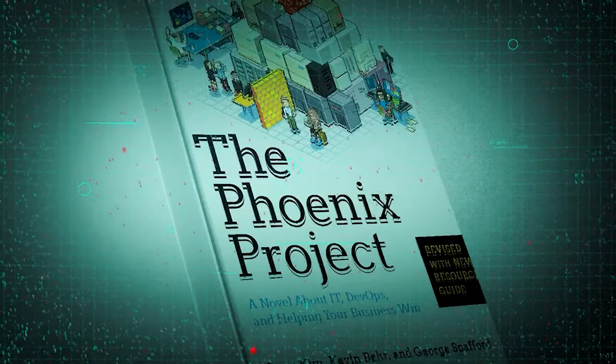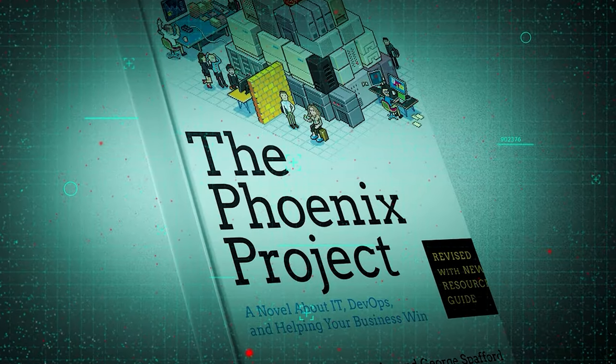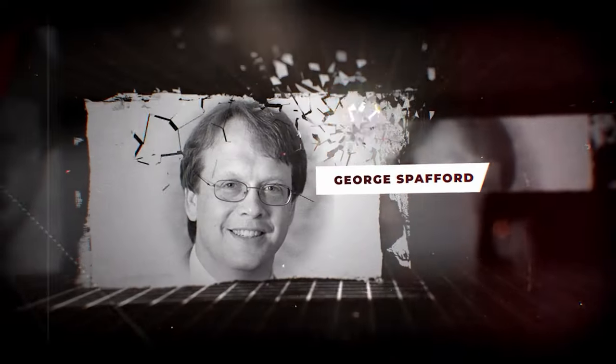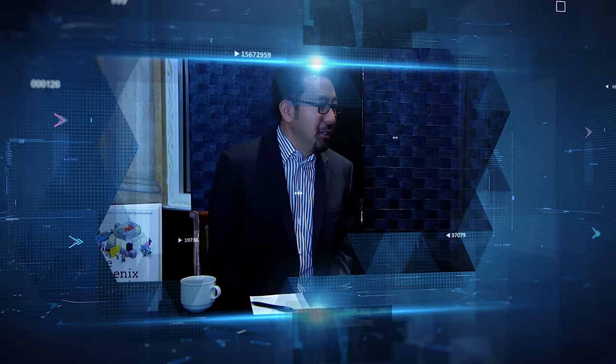The full title of this book is The Phoenix Project: A Novel About IT, DevOps, and Helping Your Business Win, and it is written by three incredible minds behind the DevOps movement — Gene Kim, Kevin Behr and George Spafford. They are award-winning professionals with decades of experience in mentoring organizations to transform their IT workflows and operations. Before I dive into the story, I want to tell you three reasons why I love the Phoenix Project and why I'm sure you will enjoy it too.